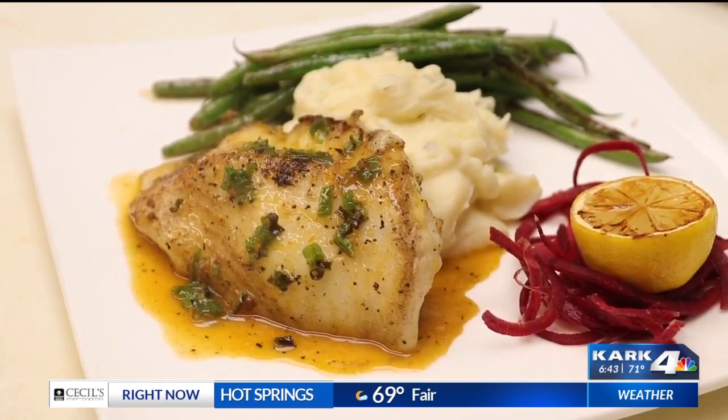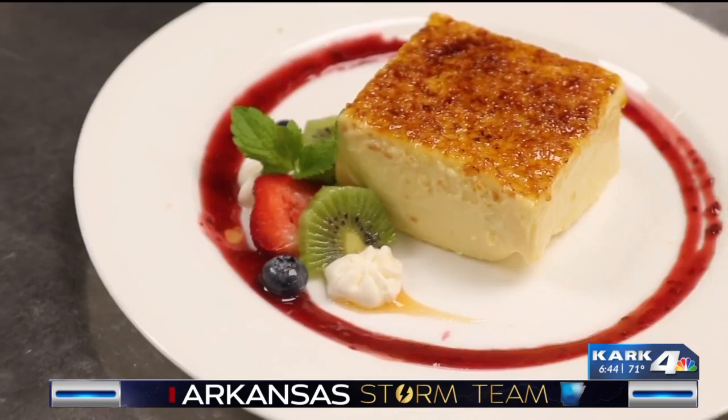They definitely know how to do steaks here, but they definitely know how to do something else — and it's dessert. You're going to want to save room for this: the dark chocolate crème brûlée. There's also the white chocolate one, and they are amazing, so definitely order one next time you come in.